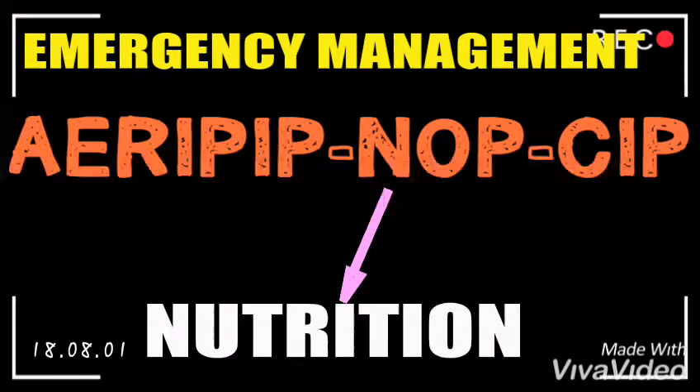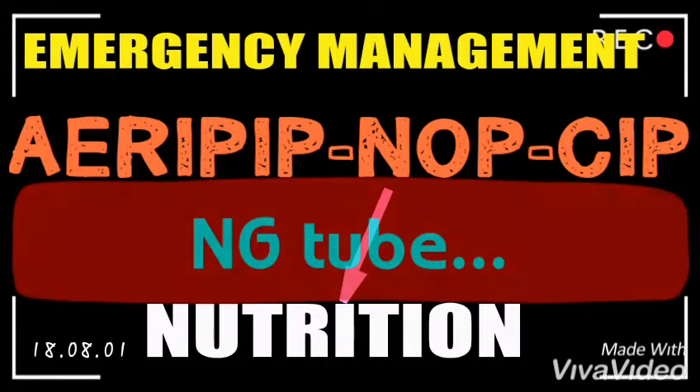The N stands for Nutrition. Under nutrition, a nasogastric tube will be placed in order to aspirate the stomach contents, so that the patient does not aspirate on the operation table.